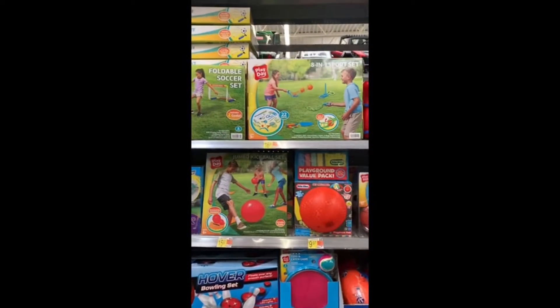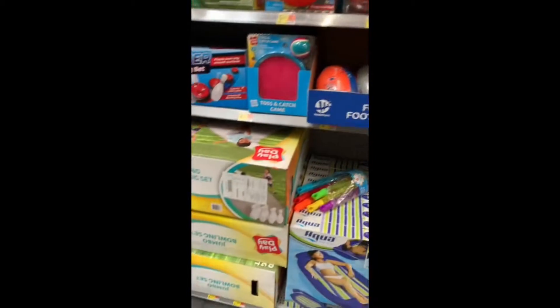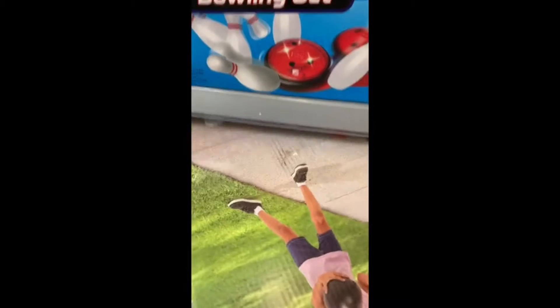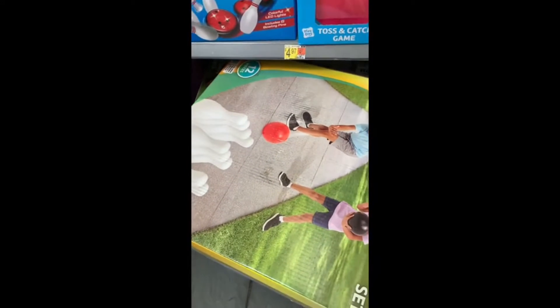They brought back classics like the hula hoops and sidewalk chalk, which is like one of my faves — those are like childhood memories, I absolutely love them. They also had the normal basketball, football, and soccer stuff.